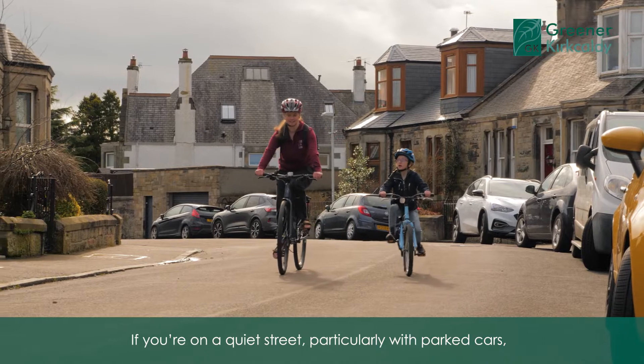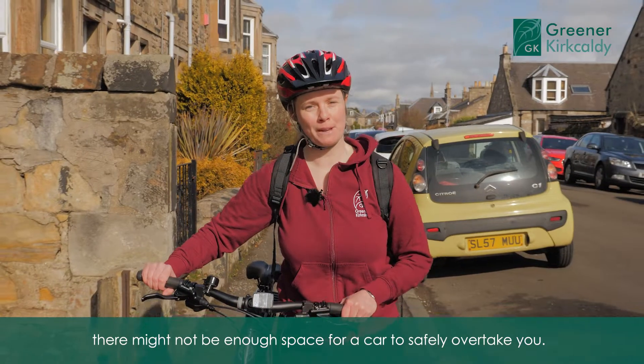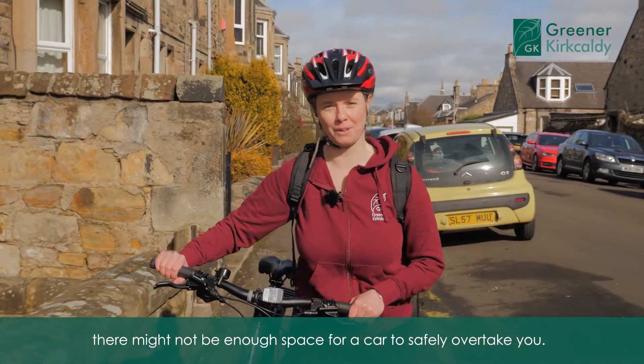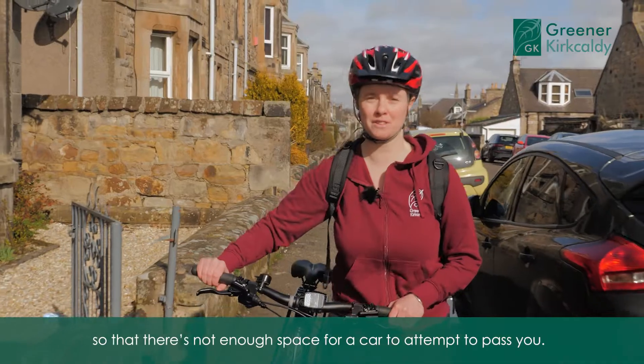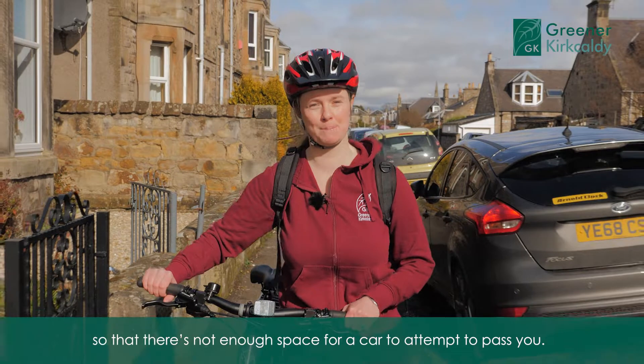If you're on a quiet street, particularly with parked cars, there might not be enough space for a car to safely overtake you. In those situations you should cycle right next to your child so that there's not enough space for a car to attempt to pass you.